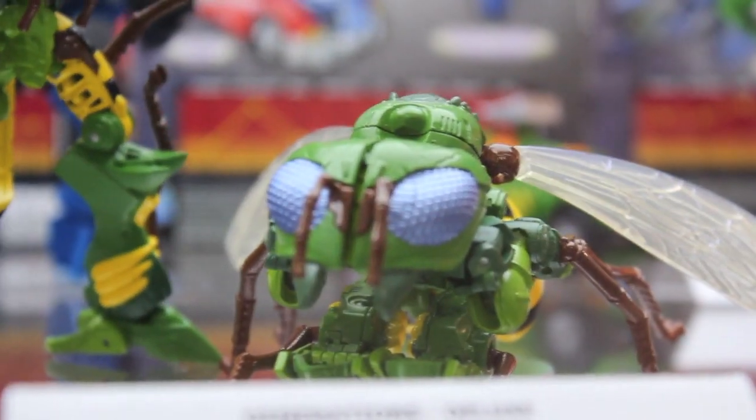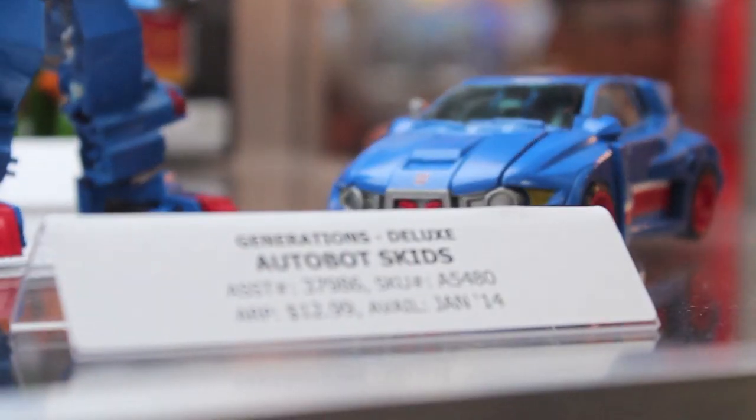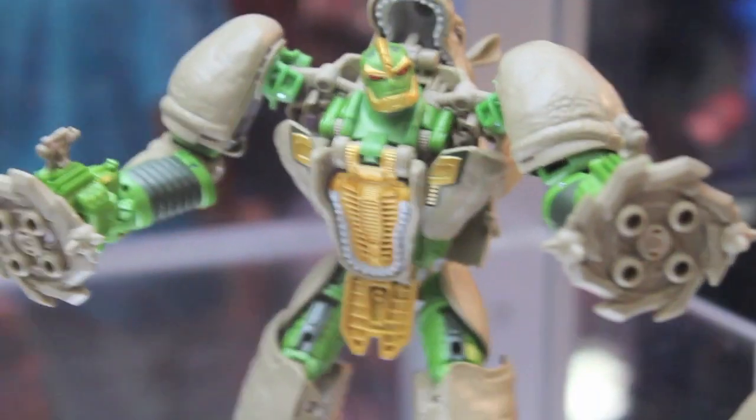I just couldn't stop looking at him. He just looks so awesome. I love the wings. And here's Skids — not the racist robot Skids, it's the Upgrade Town one. It's actually a cool one.